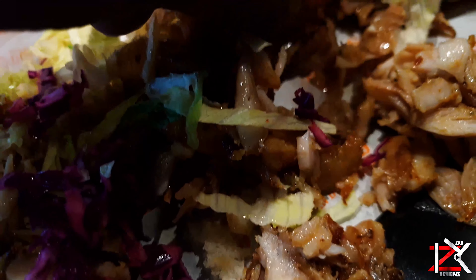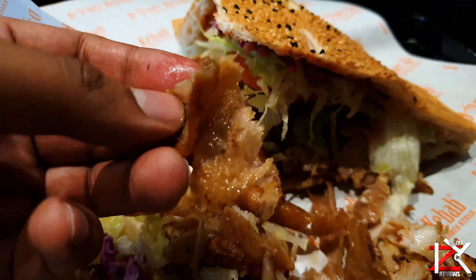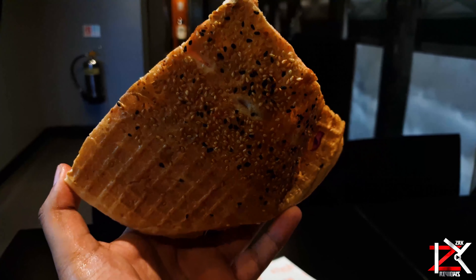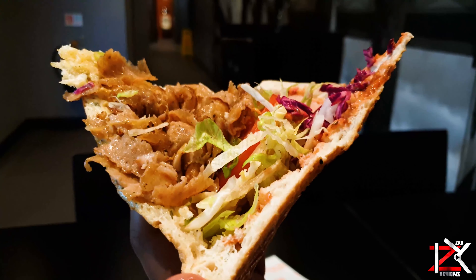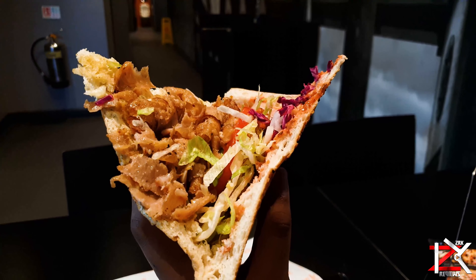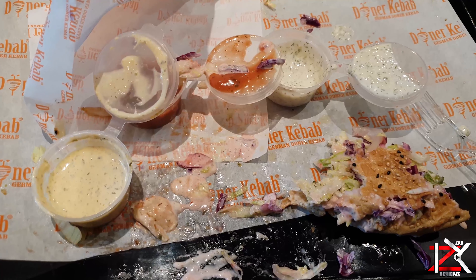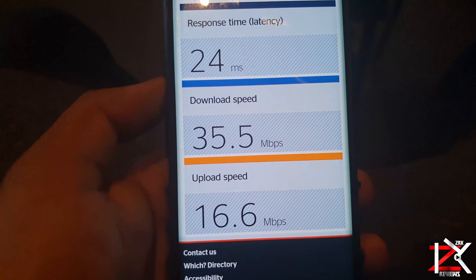The Donner was delicious. Thin style kebab is what I like — not too oily and thick, which becomes heavy on your belly. It's a bit messy though. Service from the staff was friendly, and Wi-Fi connectivity and speeds are good too.